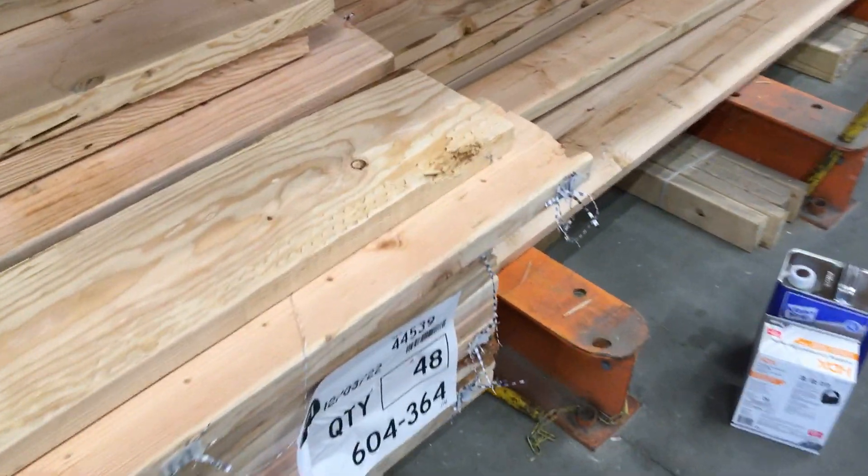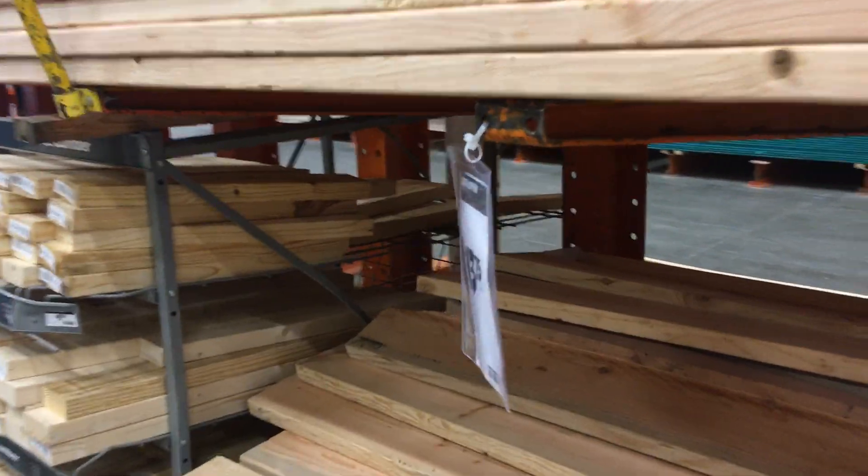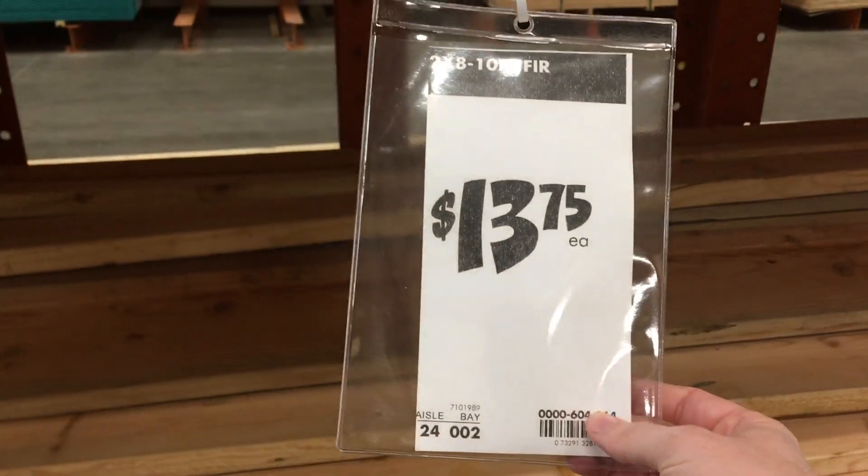This is just atrocious. We're in Broomall, Pennsylvania. This is the current price though — things have gone down a little bit, but prices are still pretty high here.